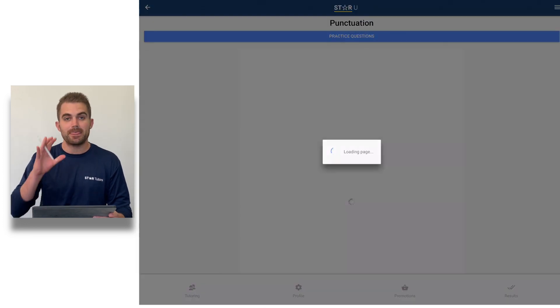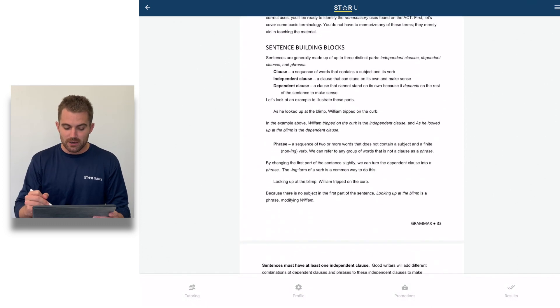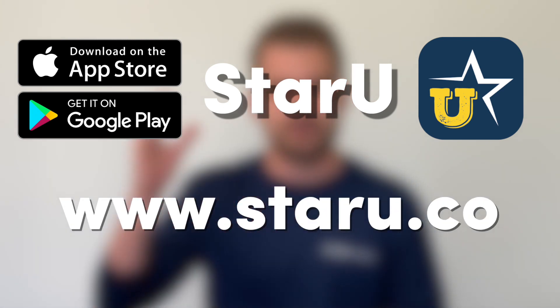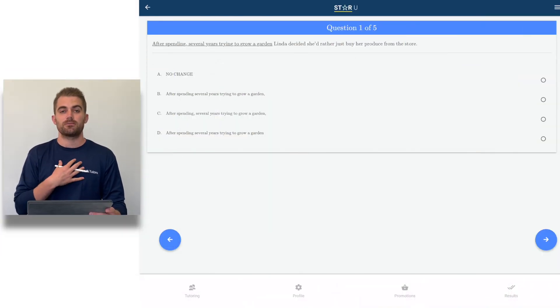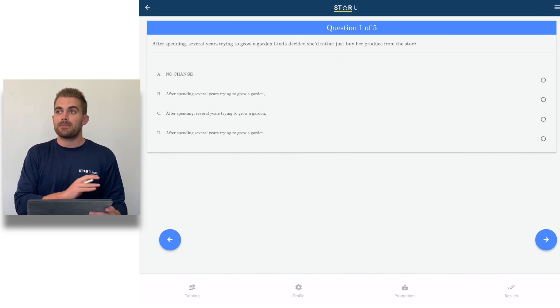When you log into the app, you click ACT, then ACT English, then Punctuation — which was apparently not great for me. Rather than doing 50 practice tests, we have our entire tutorial mapped out for you so you can learn all the punctuation rules. It's all completely free — download the Star You app in the App Store, on Google Play, or access it at www.staru.co. You can see all the punctuation content, and if you click Practice Questions, you can do five specific punctuation questions.